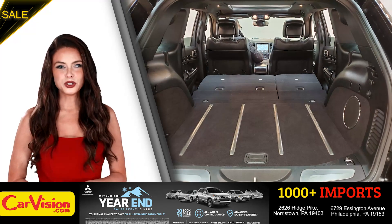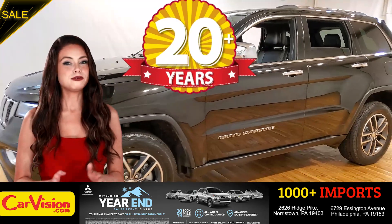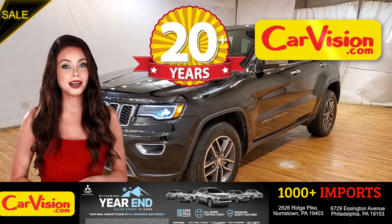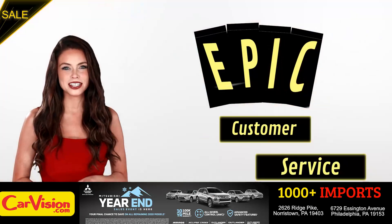And this completes our tour of this beautiful car. After 22 plus years in business, CarVision.com takes pride in providing epic and celebrated customer service.